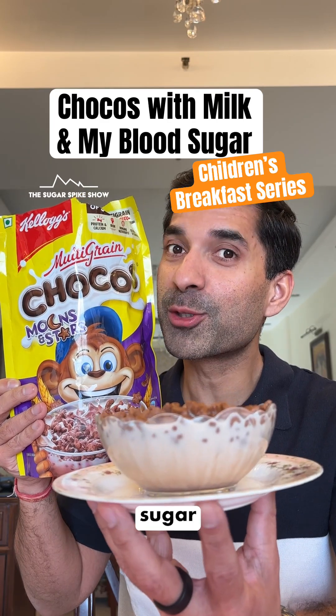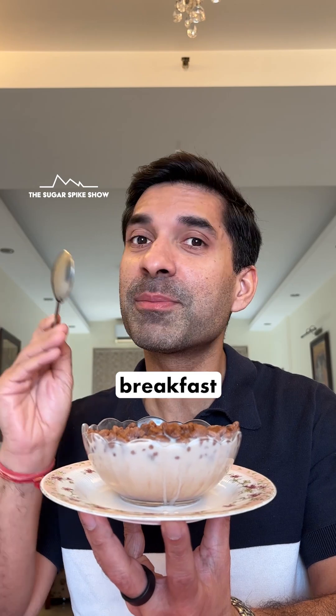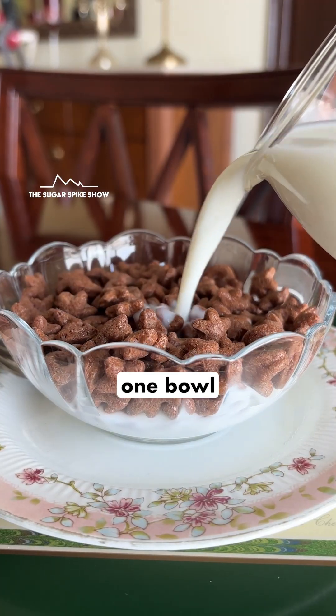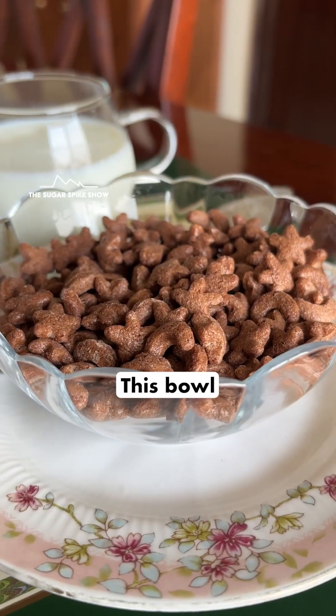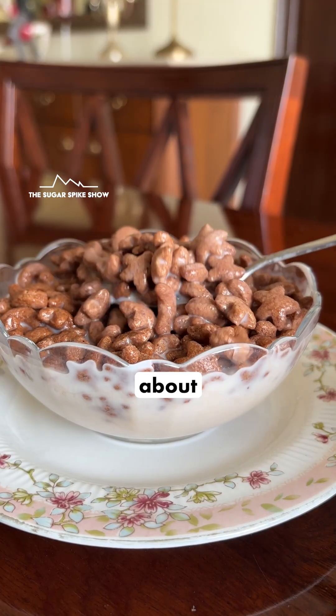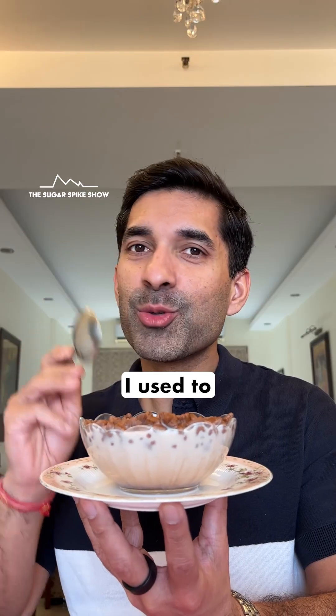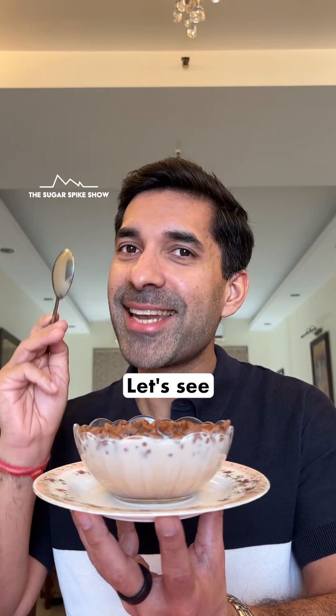Do you know what chocos do to blood sugar levels? Let's find out. Welcome to the first episode of the children's breakfast series where I am having one bowl of multi-grain chocos, moons and stars. This bowl has 40 grams chocos, 200 grams stone milk and should be about 275 calories. I used to have chocos all the time when I was young, so this is going to take me back. Let's see what happens.